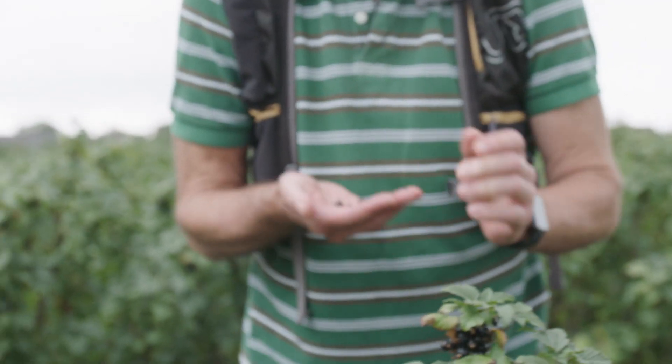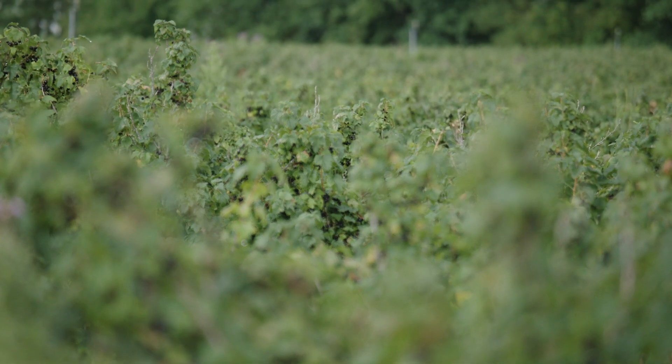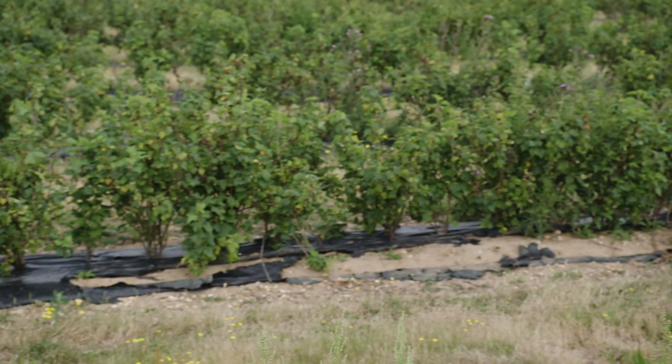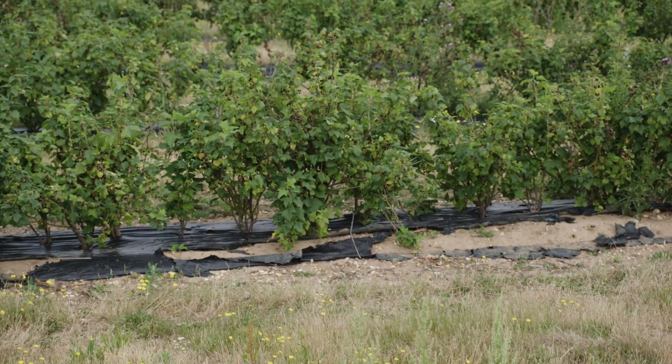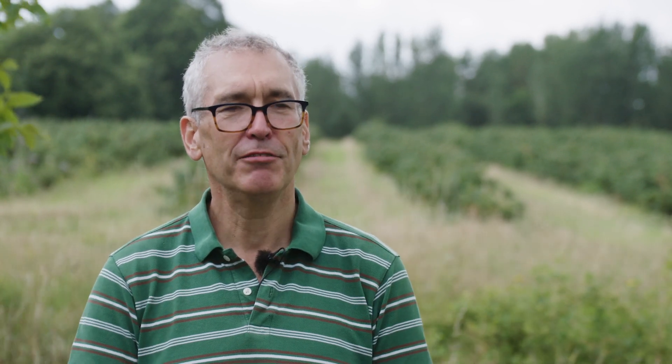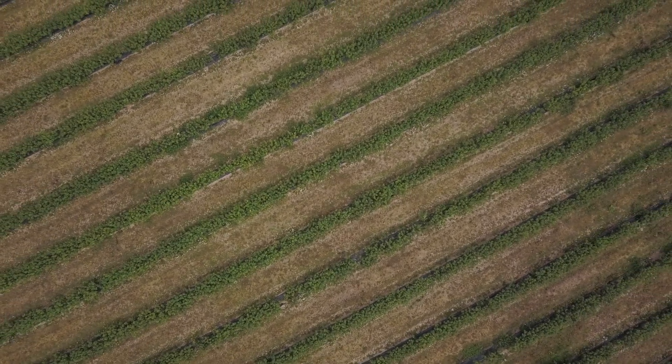Traditionally when we plant blackcurrants we use black plastic film under the bushes that suppresses the weeds, and we're having to spend a lot of time picking up bits of plastic as it begins to break down. These are going to be the micro plastics of the future because if it's in the soil it's going to end up in the river, and if it ends up in the river it's going to end up in the sea.